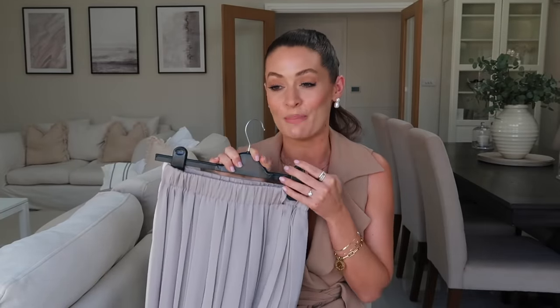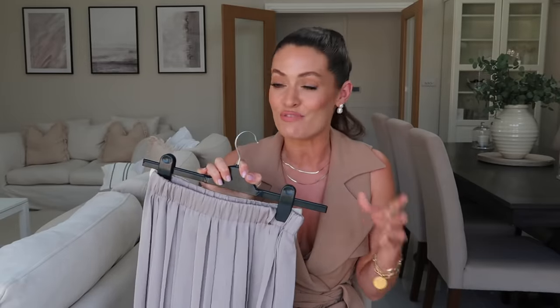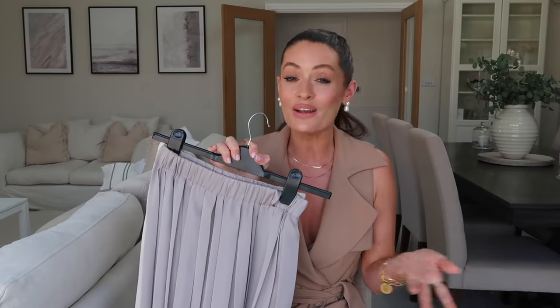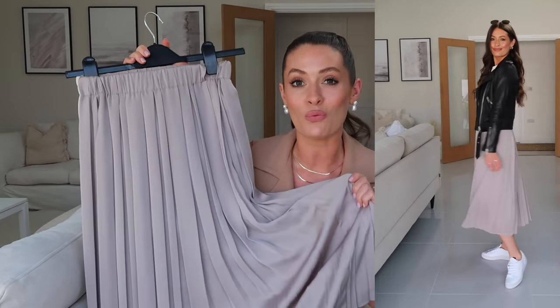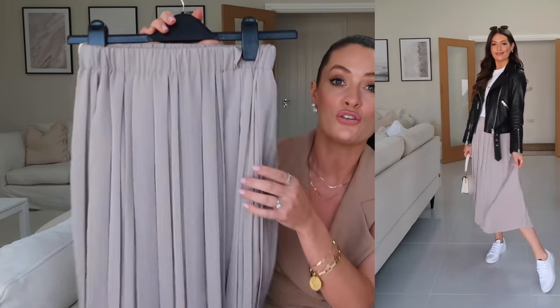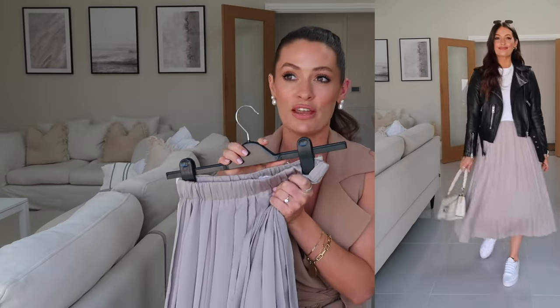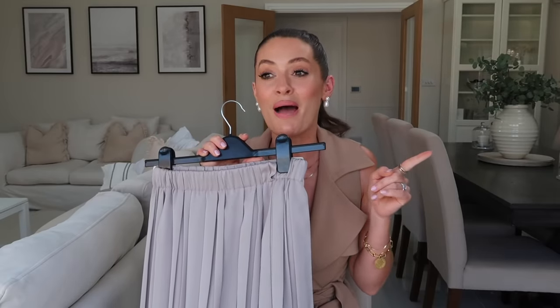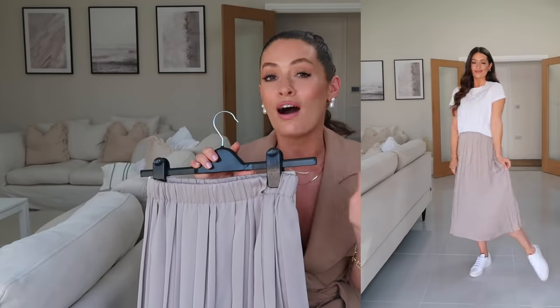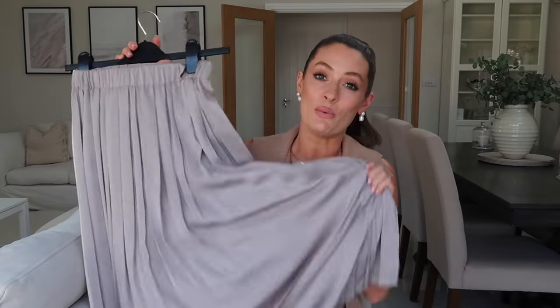Next up are midi skirts, and I personally think a midi skirt makes a really great spring wardrobe staple because they look cute simply styled with trainers, a t-shirt and a leather jacket as an easy spring outfit. While it's a little cooler they also look great with knitwear and boots, and then coming into summer they look great with a vest top or cami and sandals. This first one I picked up in The White Company sale — the tone is gorgeous. I styled it in a recent reel: t-shirt, trainers, leather jacket — love how it looks.